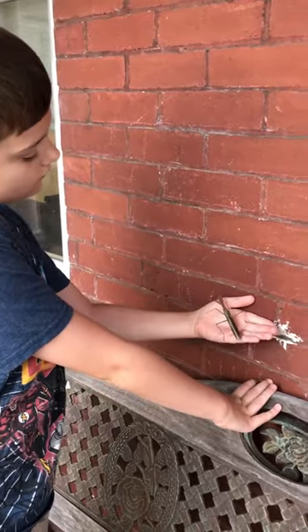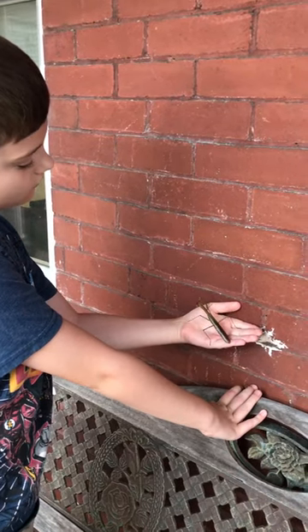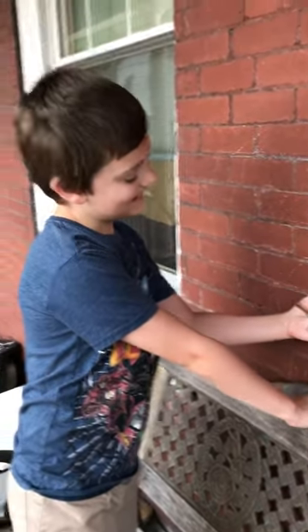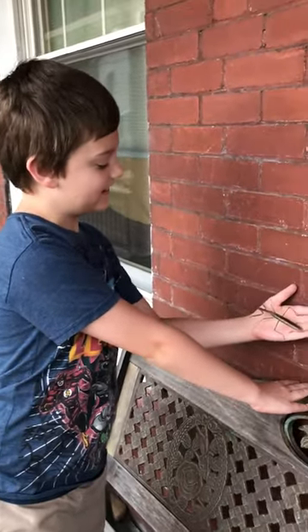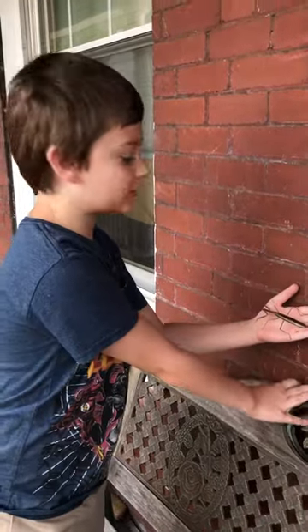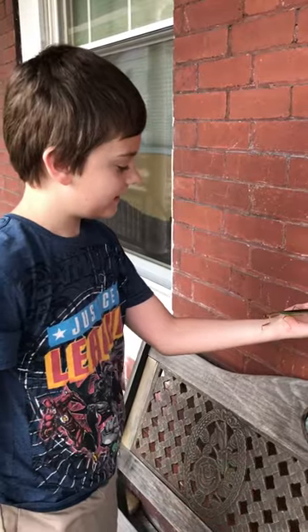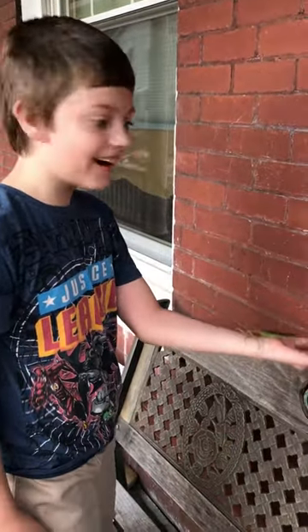One little guy — he's quite happy in your hand, huh? Yeah. This reminds me of the Monster Legends praying mantis. Is there a praying mantis monster? Yeah, look, it's crawling up me!